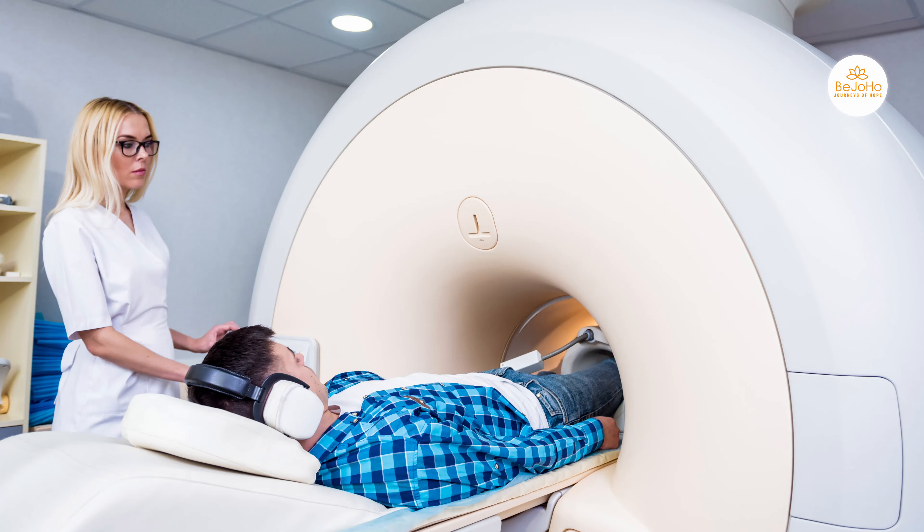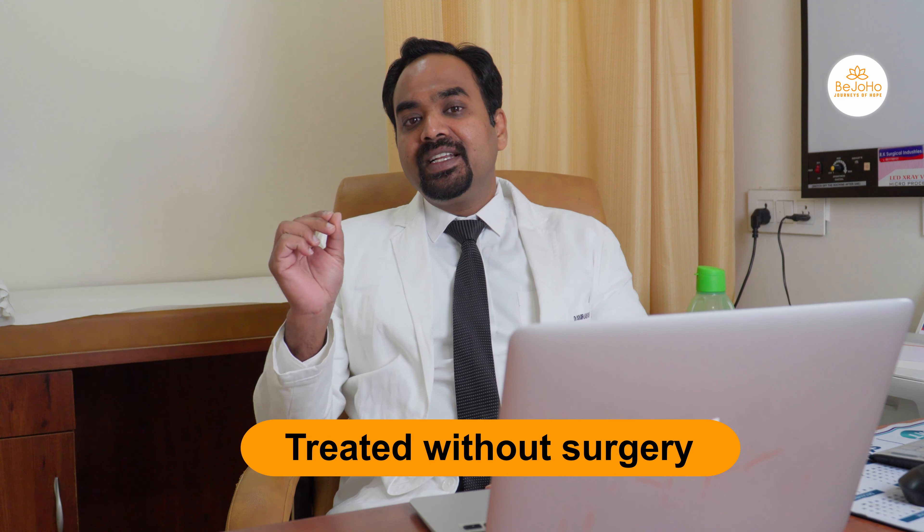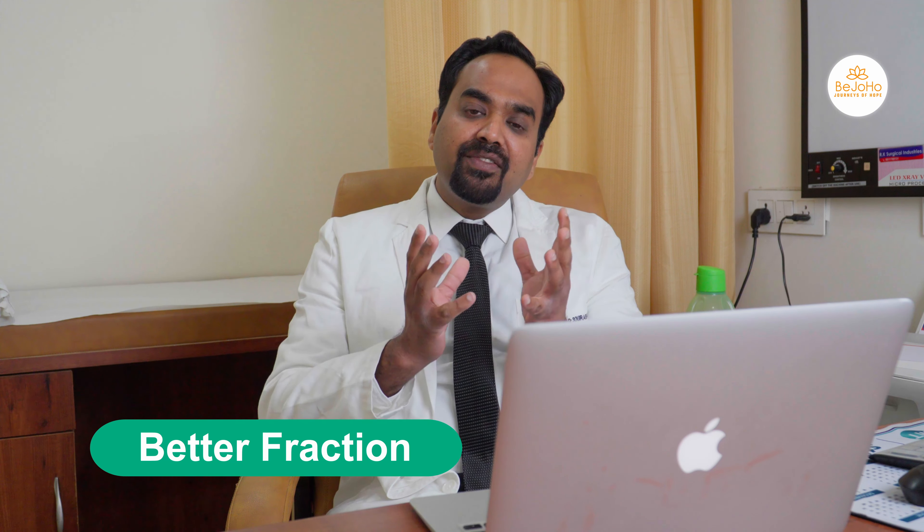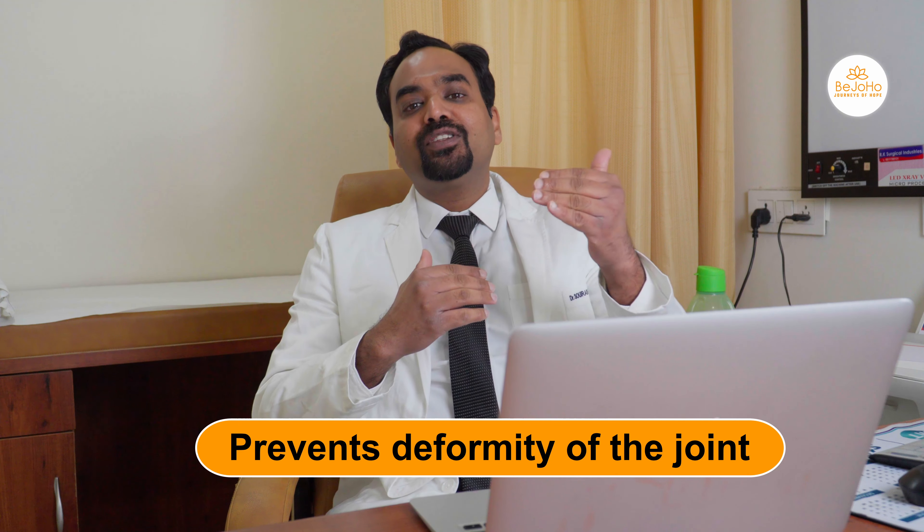First of all, it's very important to understand that the surgical need for a hip AVN patient depends upon the stage of hip AVN. Whenever we do an MRI and X-ray for a hip AVN patient, we stage the disease. If you are in the early stages of hip AVN, which are normally stage 1 or stage 2, then you can be treated without surgery and with medicines, which increases blood flow towards the bone, helps it heal in a better fashion, and prevents the deformity of the joint.